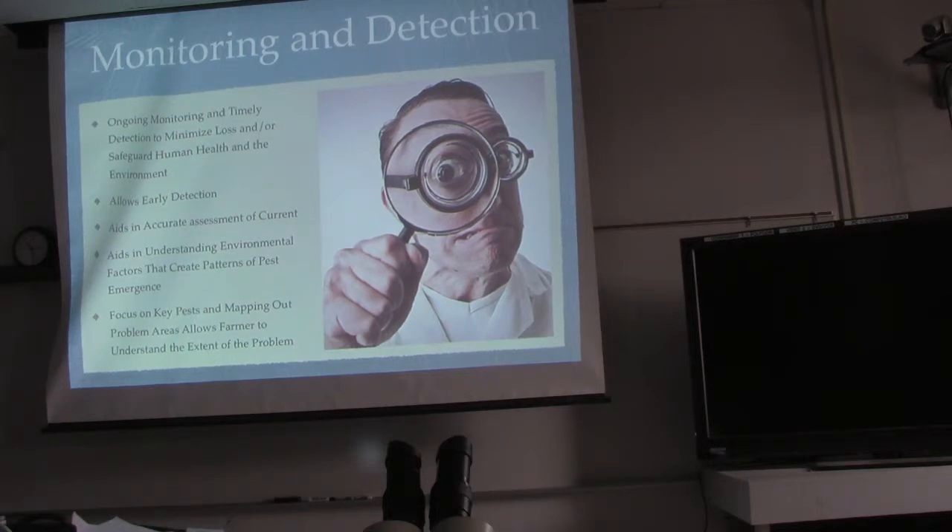Focus on key pests and mapping out problem areas allows a farmer to understand the extent of the problem. Key pests are usually economical — they're going to be the ones that damage your fruit or basically prevent you from making money from your crop. If you focus on those and map out your problem areas, you know to check those areas first, because year after year you get the same infestation on the same corner of your colo field.